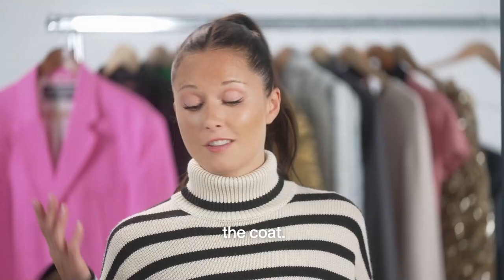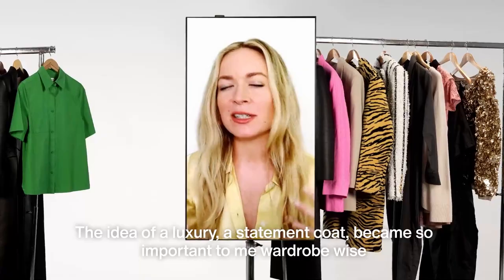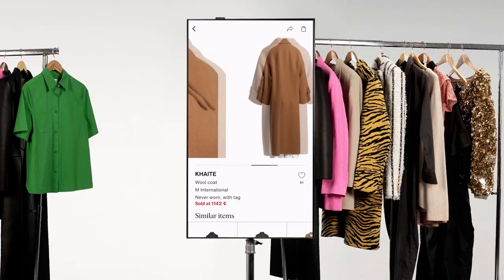And now to top it all off, the coat. The idea of a giant, luxurious statement coat just became so important to me, wardrobe wise, because it was such an instant problem solver. I want to see this Kate coat on you because I love it and I think it's going to look amazing.